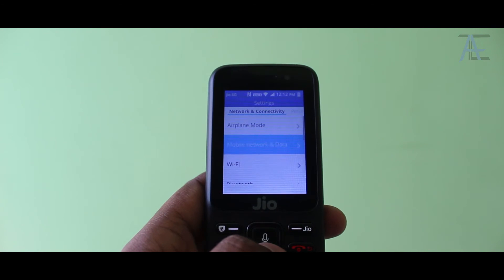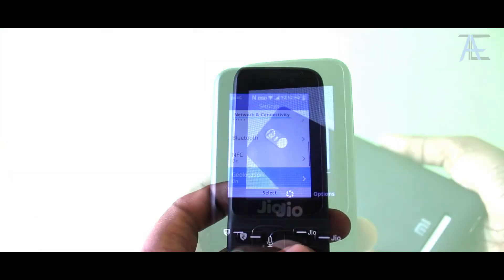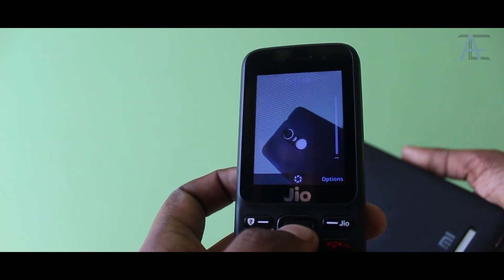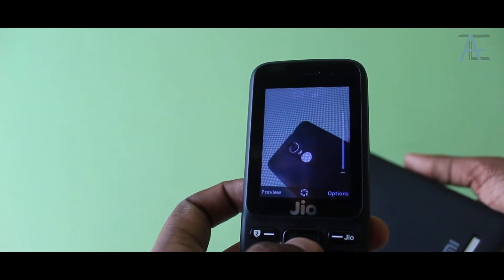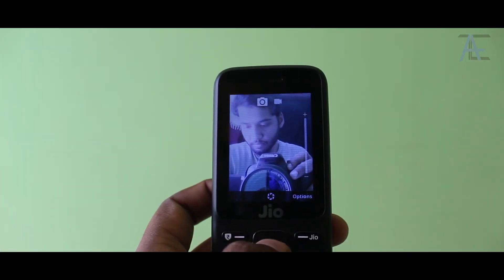The Jio phone also has WiFi, Bluetooth, GPS, and NFC connectivity, but hotspot is disabled. The camera is there only for the sake of having one and takes basic 2MP photos and low-resolution videos. Oh, and there is a selfie camera too.